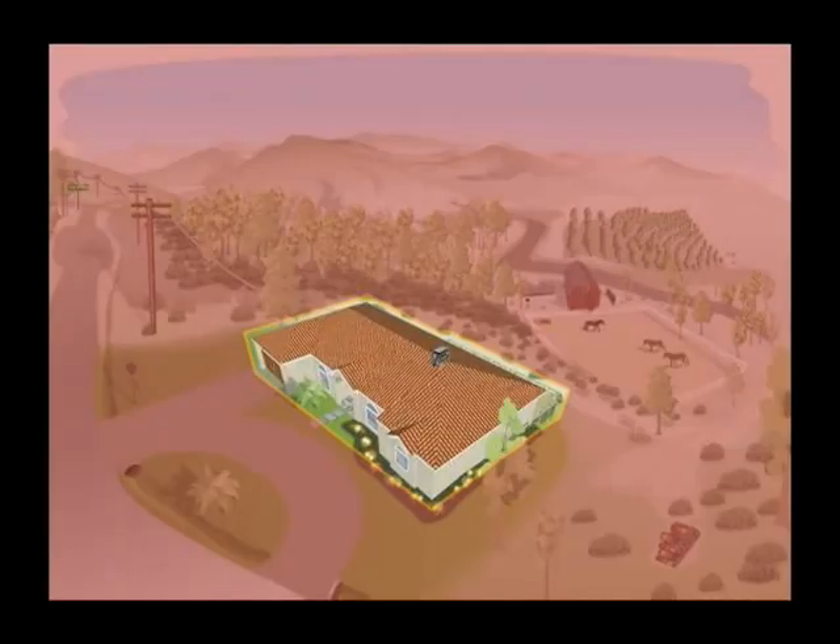The Structure Zone focuses on the building materials and designs that affect the structure's ignitability and resistance to ember penetration.